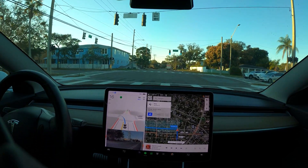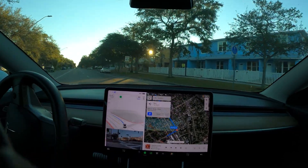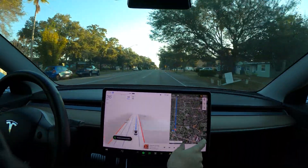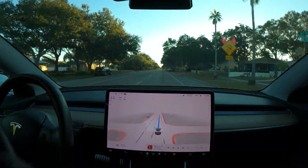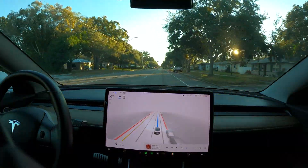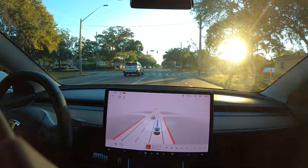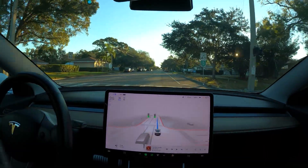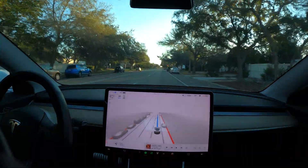Now turn left onto 1st Avenue South. Let's see if it does any better here. That's still not very good. I don't understand why it seems to have such a hard time figuring out what the lane lines are — they're very clear. It doesn't really seem to be much room to interpret them as double yellows. Instead of looking and seeing what it is, it seems to be expecting something else, conflicting with reality.